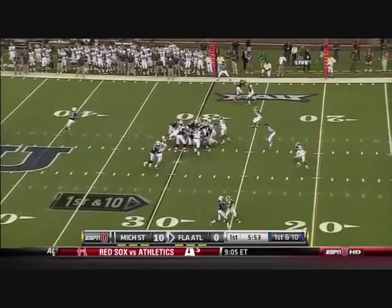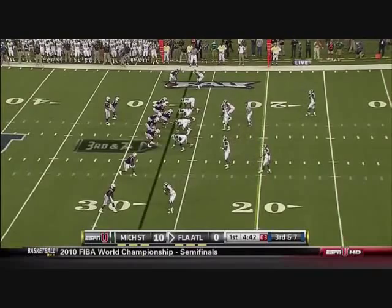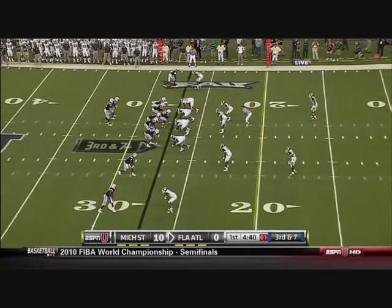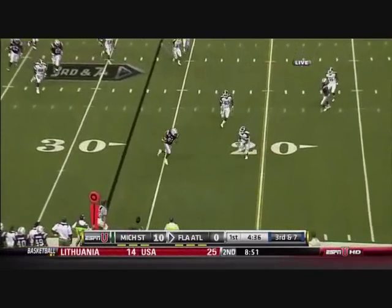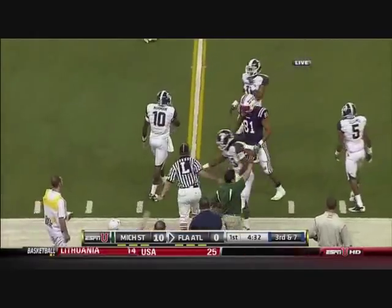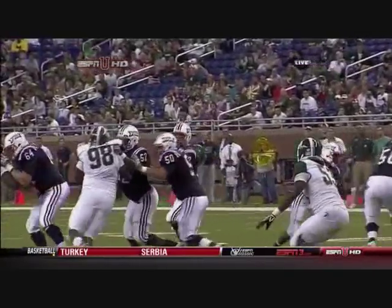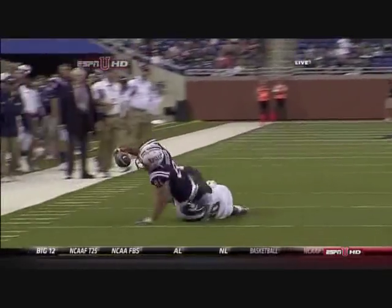Morris, the tailback, gets it inside. Third and seven from the 27 — could use a little bit more to make a field goal more comfortable, and they'll get a little bit more. And again they go to the tight end Haussler. Versus Michigan State, a nice little pass in rhythm, still finding your tight end Haussler — apparently the go-to guy.